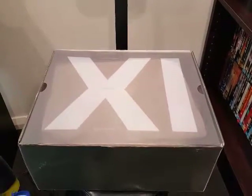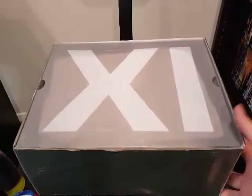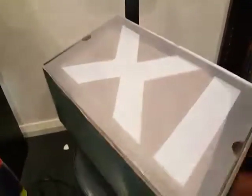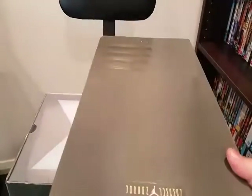Just doing a review here on the Jordan 11 Cool Greys from Topsole Dot Club. See the box — pretty good condition. The 11 insert.